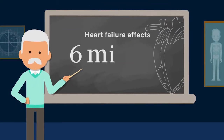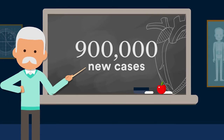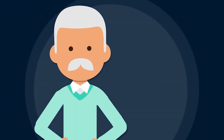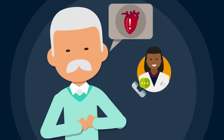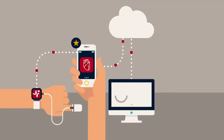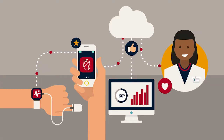Did you know that heart failure affects 6 million Americans and 900,000 new cases are diagnosed each year? If you or a loved one is diagnosed with a heart condition, we recommend working with your doctor to monitor your ejection fraction. Ejection fraction measures how well your heart pumps blood to the body, and it's an important part of setting and maintaining an effective treatment plan.